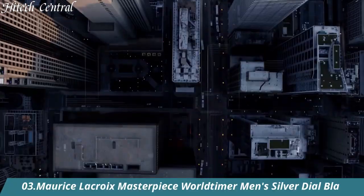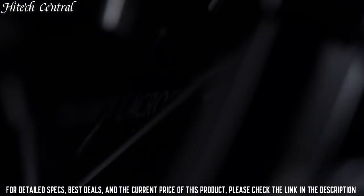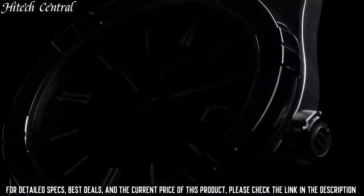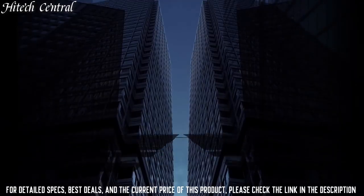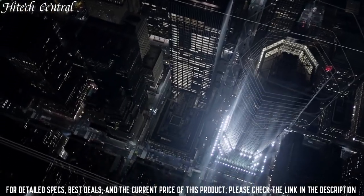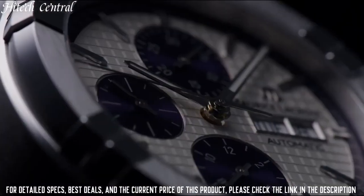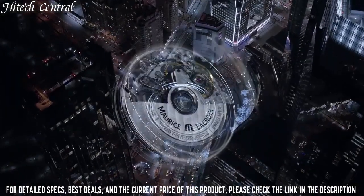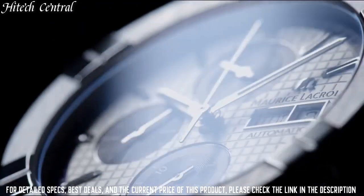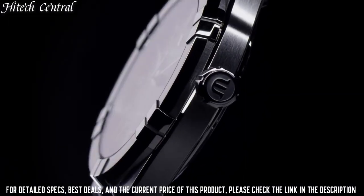Number 3: Maurice Lacroix Masterpiece World Timer Men's Silver Dial. Dial type: analog. Date display at the 6 o'clock position. Two displays showing date and time shift indicator. Maurice Lacroix caliber ML164 automatic movement with a 40-hour power reserve. Scratch-resistant sapphire crystal. Pull-push crown. Transparent case back. Case size 42mm, case thickness 12mm, round case shape, band width 22mm, band length 8 inches. Fold over clasp with a safety release. Water resistant at 50m, 165ft. Functions: date, GMT, second time zone, hour, minute, second. Luxury watch style.